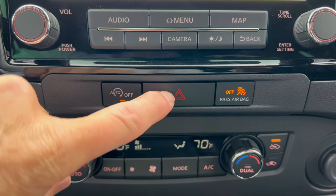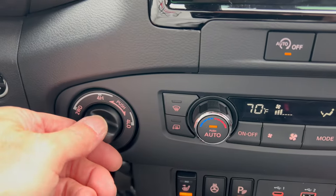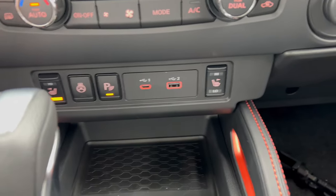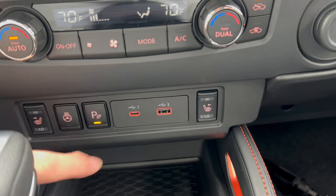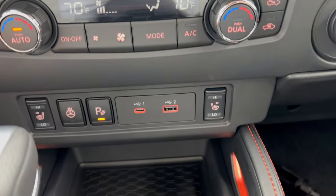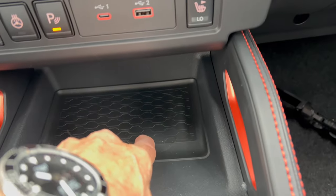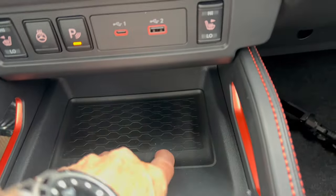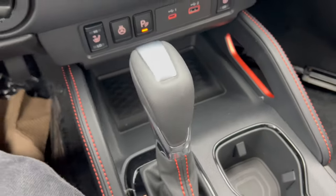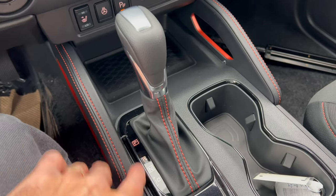Down here we have dual climate control, which I like, and you can sync them together. Here is the two-wheel drive, four-high, four-low switch — no problem. Down below we have two-stage heated seats for the driver and front passenger, a heated steering wheel, parking sensors on and off, USB-C, and USB-A. There's an area for storage that's nicely rubberized so things won't slide around. Look at these grab handles with the orange accents — I really like how they use these throughout the Pro 4X. Here's the shifter for the nine-speed automatic transmission with a leather gaiter and orange stitching.